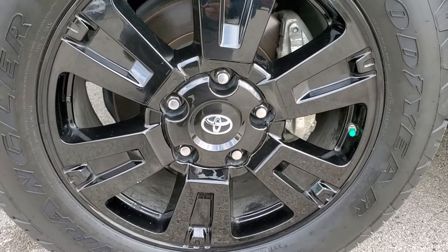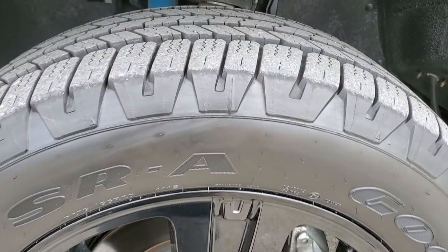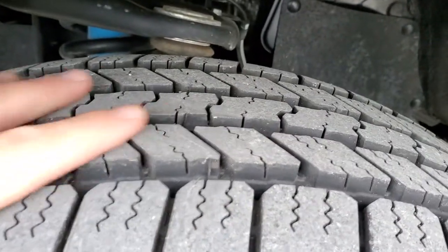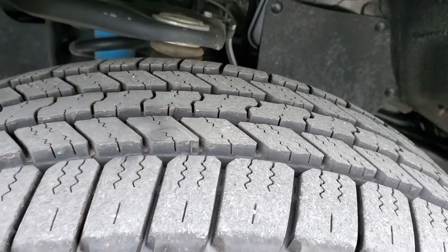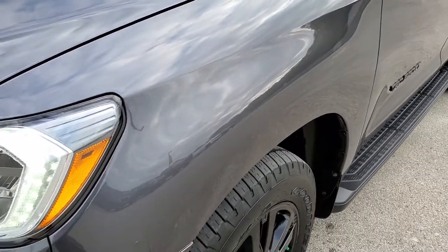It comes with the 20 inch painted alloy rims and it has brand new Goodyear Wrangler 275/55 R20 tires. It still has the wear knobs on them — we put those on in our safety inspection so they are definitely brand new. No dents or dings on that front fender.